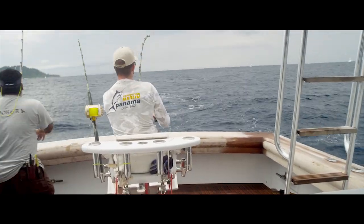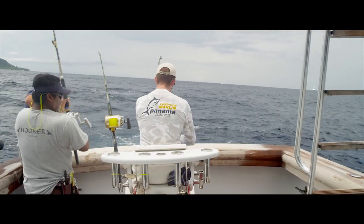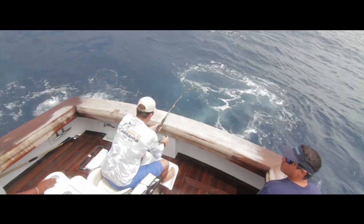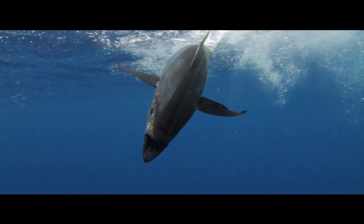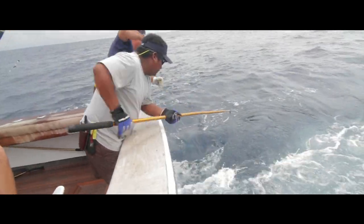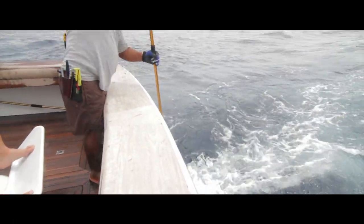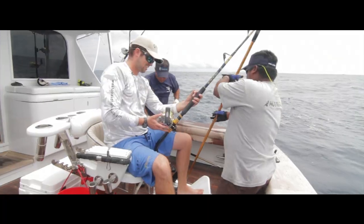We've got a big tuna on, taking drag off. Came up with a live vanita. Here we've got the leader coming. We've got Jonathan driving it, Harvey coming with the gaff.